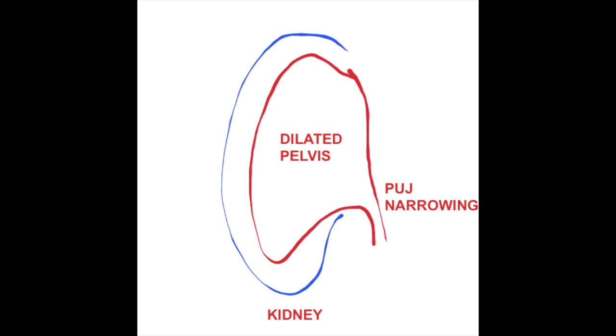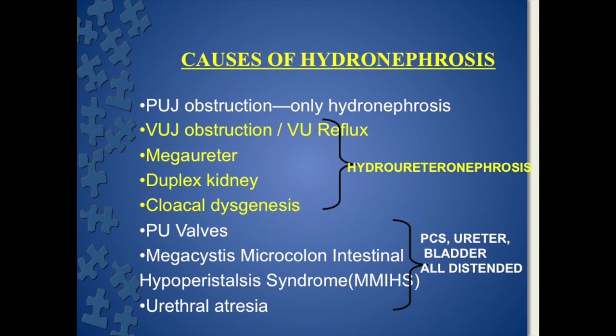It can be PUJ obstruction, where only hydronephrosis is seen and only the pelvicalyceal system is dilated. There can be VU junction obstruction or VU reflux — that is vesicoureteric reflux. There can be megaureter, duplex kidney, or cloacal dysgenesis, which nowadays is called urorectal septal malformation. In these conditions there will be hydronephrosis and also hydroureter.